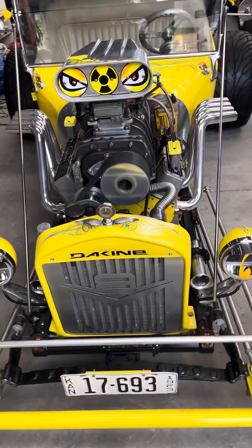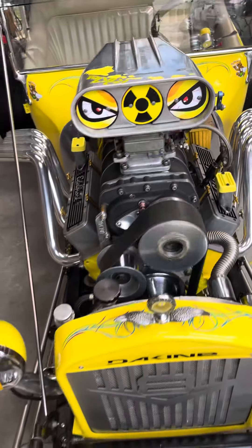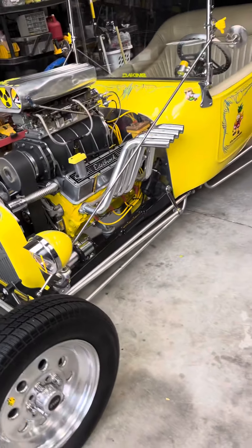Look at this gorgeous ride. Look at that cute, cute eye. See you guys on the next T-buckin adventure.